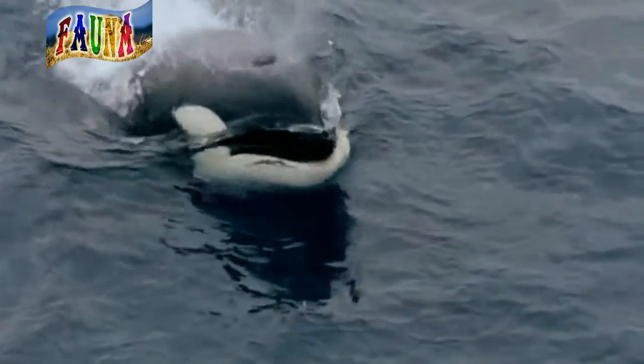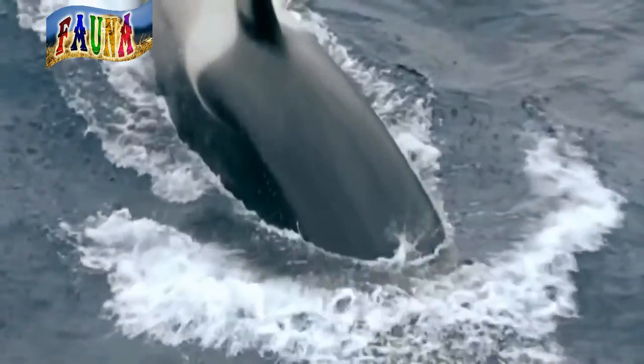Orcas have many hunting techniques, and bumping seals off ice is just one of them. Often referred to as wolves of the sea, orcas live and hunt together in cooperative pods, or family groups, much like a pack of wolves.